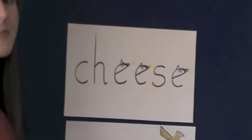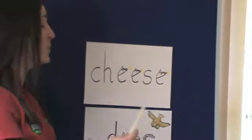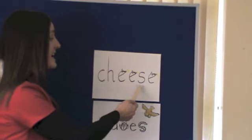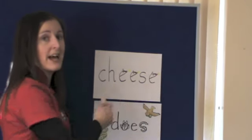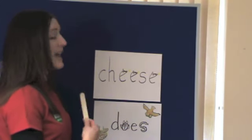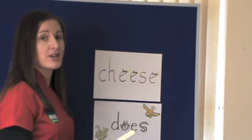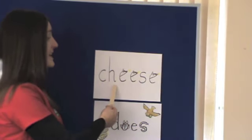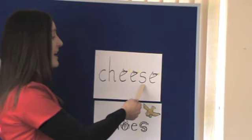So when we go to spell these words, we will say C-H-E-E-S-E. And for Fred rhythms, we will really emphasise the parts that the children might find more difficult: C-H-E-E-S-E.